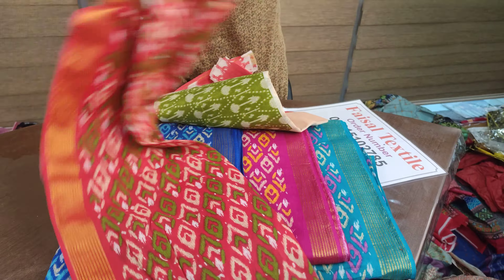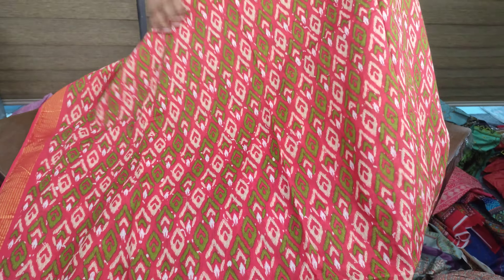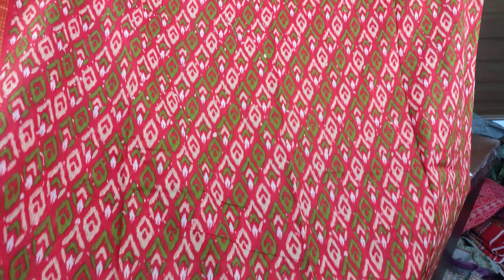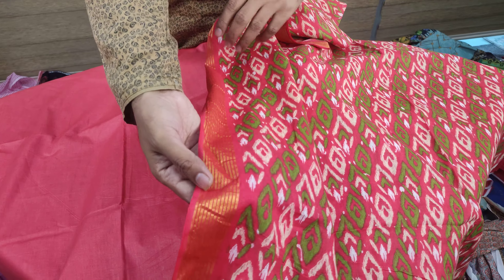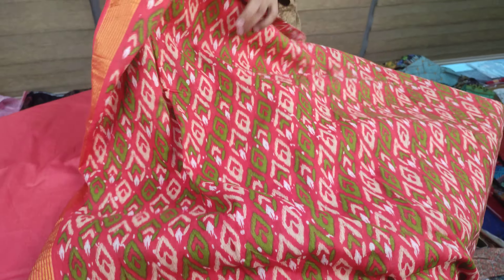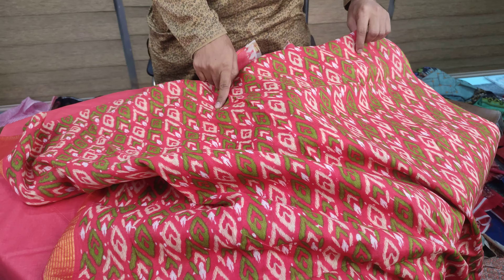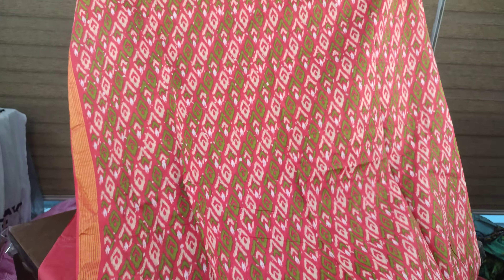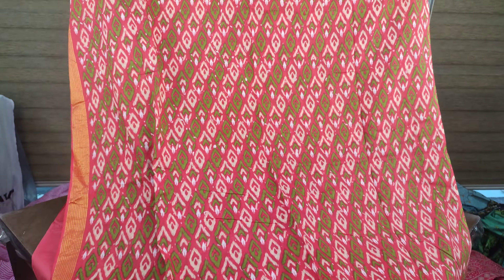Here we have the front side. The front side is very good, and the dress is very good. The fabric has a golden part. This part is very good and suits all body types.